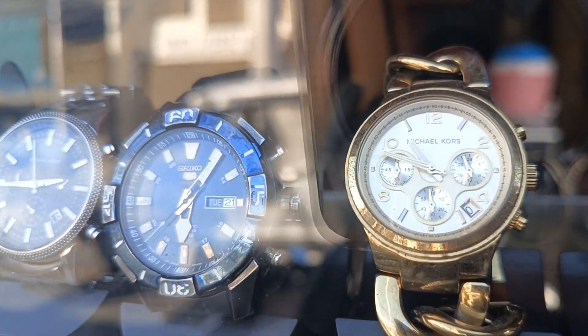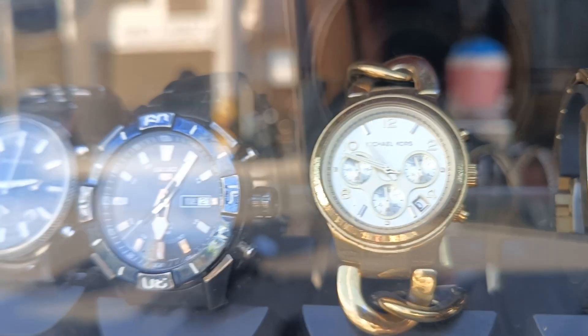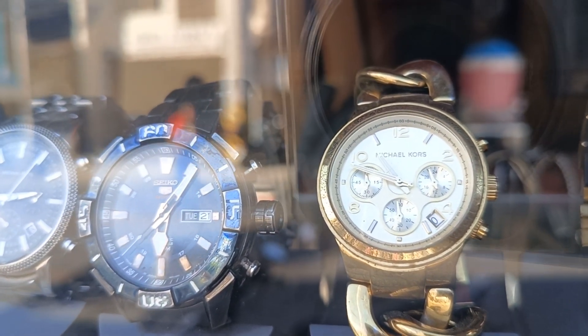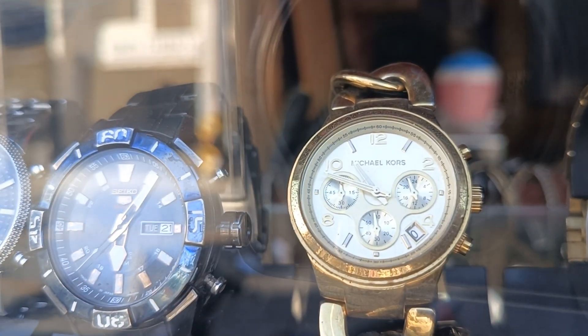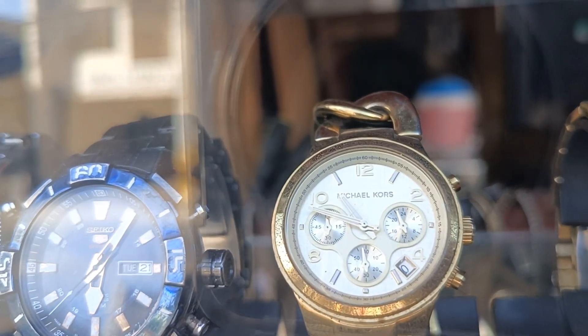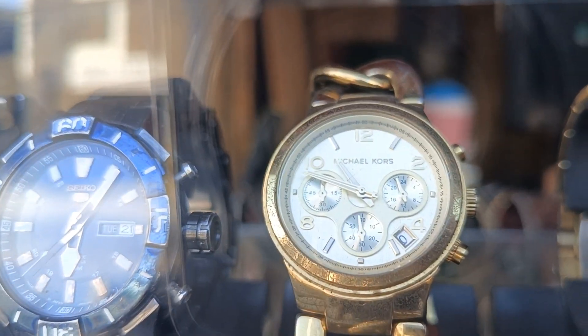Ayan, Michael Kors — original. Ano tong Michael Kors na to, original? Ano yung makina nya? 3S GS. Ayan, Michael Kors.